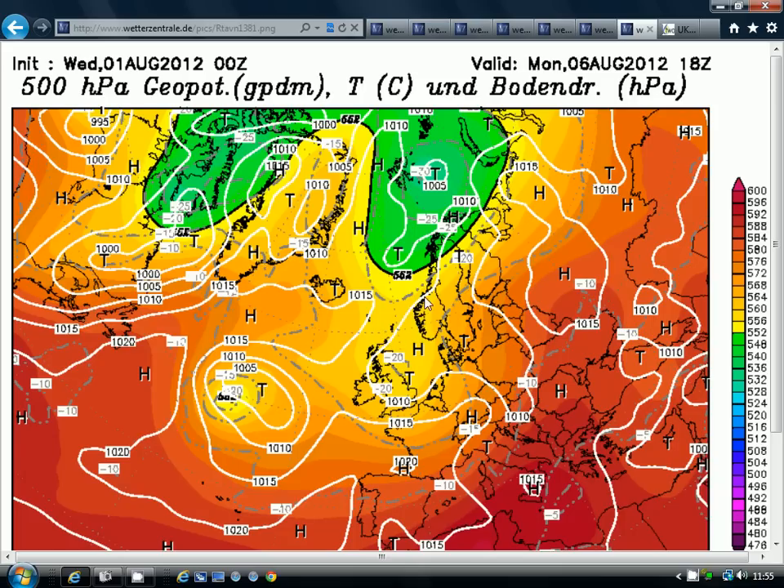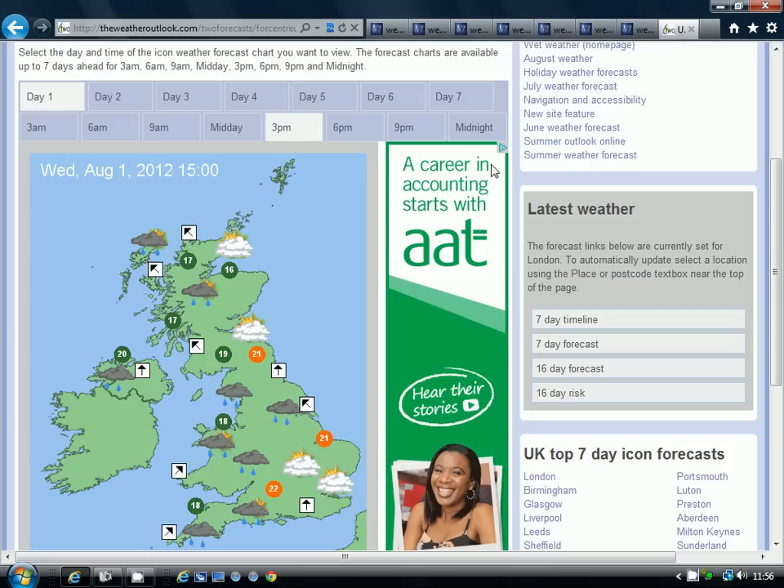Yesterday I did a video saying the weather will be unsettled and cool towards the middle of August, but that's not quite so certain this morning. Exactly what this low pressure is going to do is quite uncertain, so I'll keep you updated on the weather for next week over the next day or so.